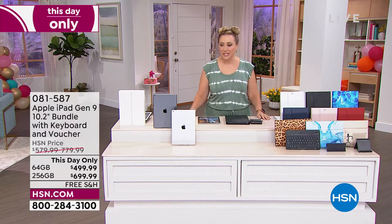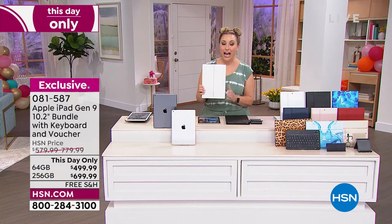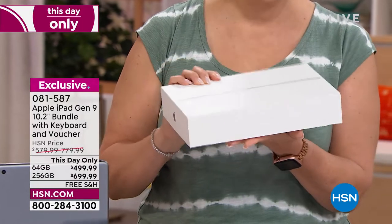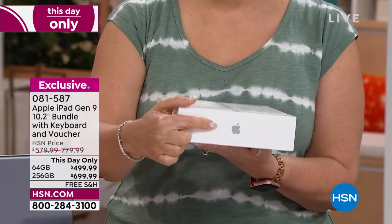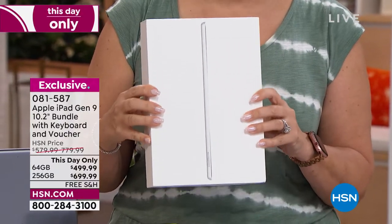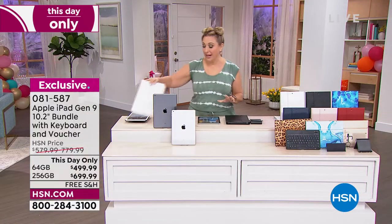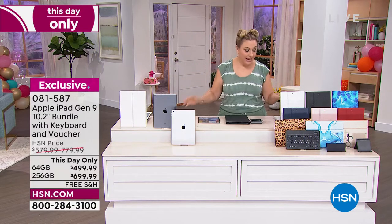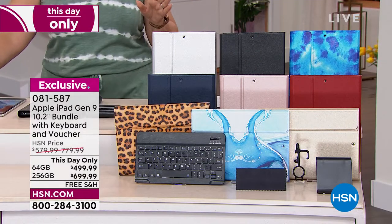We're going to do the top of the hour and talk about a deal on an iPad. When you go to the Apple Store, you get that brand new iPad in the box — that's exactly what you're getting here at HSN. This is the Apple iPad generation 9, 10-inch bundle. When we buy tablets, they always ask if you want a case, but the options at the Apple Store are very limited — not here at HSN.